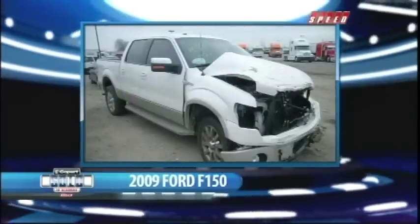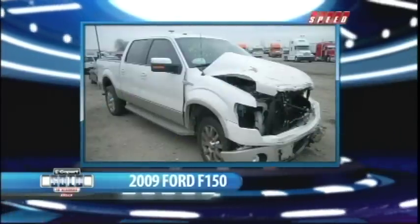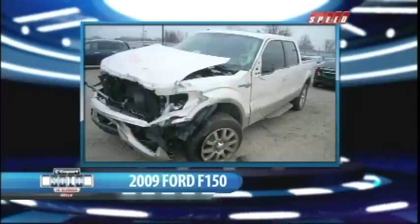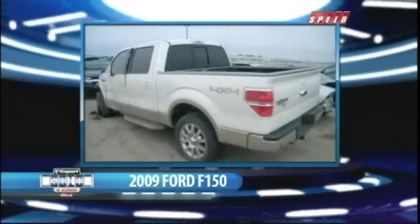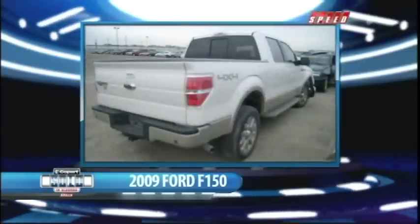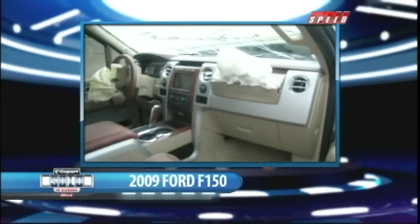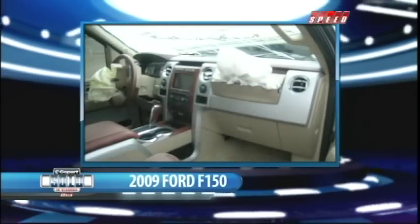Now check out this 2009 Ford F-150 4x4 crew cab pickup. The mileage — just 14K and change on this one. She's been tapped in the front, but nothing a facelift won't cure. And one more thing to note: the actual cash value of this truck — the value before the damage — 38 Ben Franklins. But my guess is you're going to get it for a lot less than that.